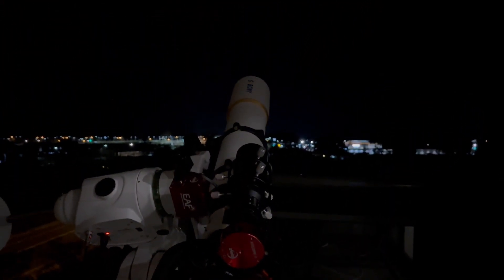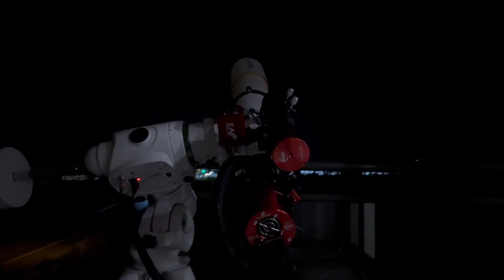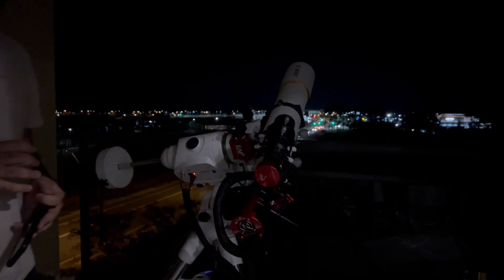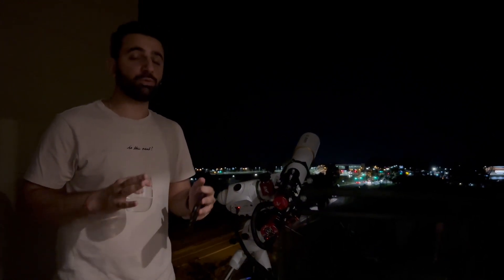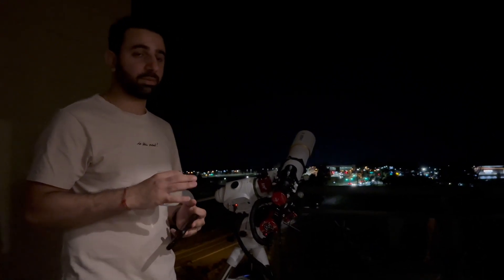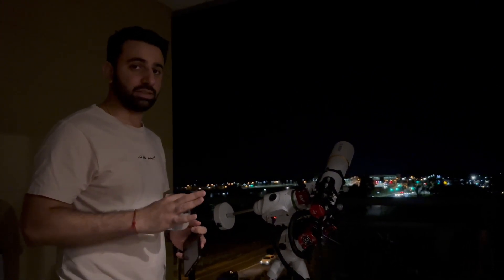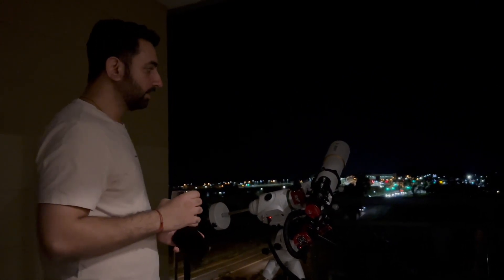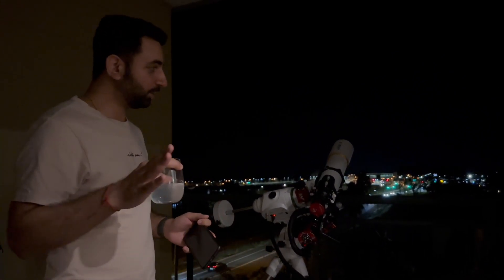I haven't been able to use it as much since I bought it around December, but I will be putting out a review video soon once I'm able to do a few more night sessions. I'm really excited because the limited sessions I've had with this so far have been amazing — it's really good.